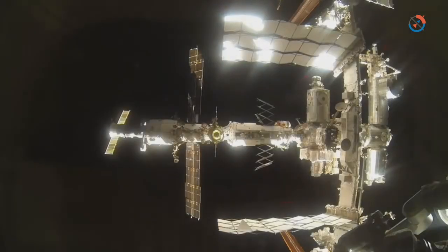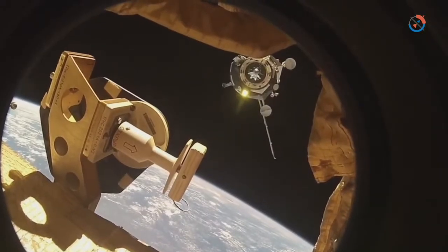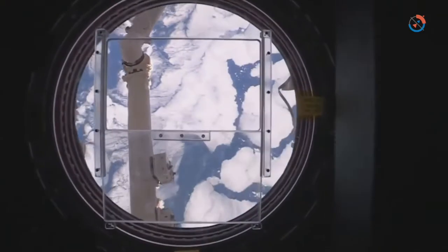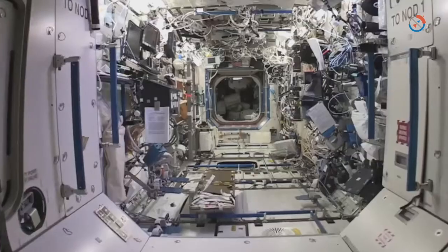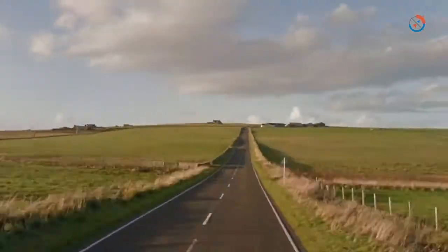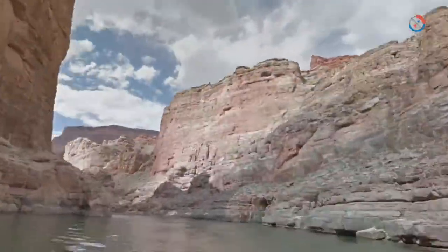If you just see the space station from photos, it's very difficult to get a sense of what it's like to be there. You get a random picture of an astronaut floating in a module, and you have a very difficult time understanding where that person is in the context of the larger station, and just what it feels like to be in that enclosed volume. We've mapped all over the world, and we really wanted to see where we could go. Why not space?